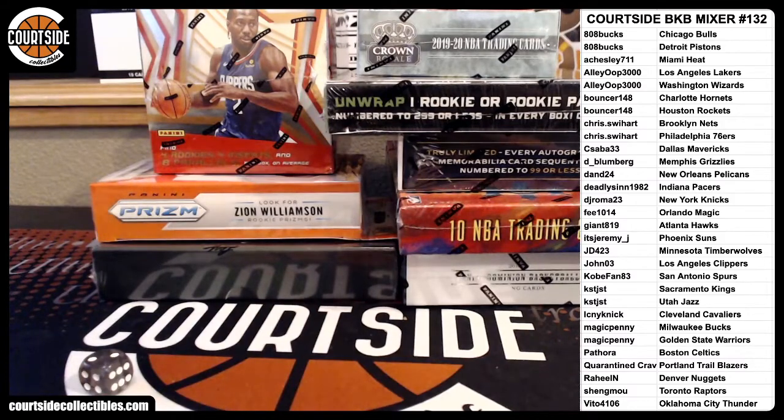All right, we're going to go ahead and start Courtside Basketball Mixer 132. Team draw results down the right. Good luck, everyone. Thanks again. Appreciate you joining. Here we go.